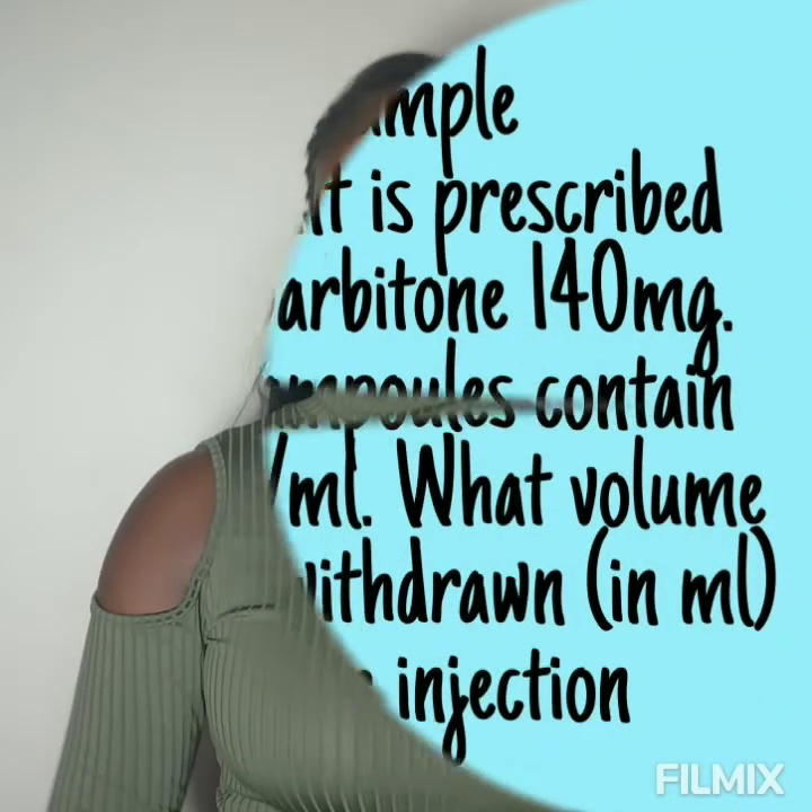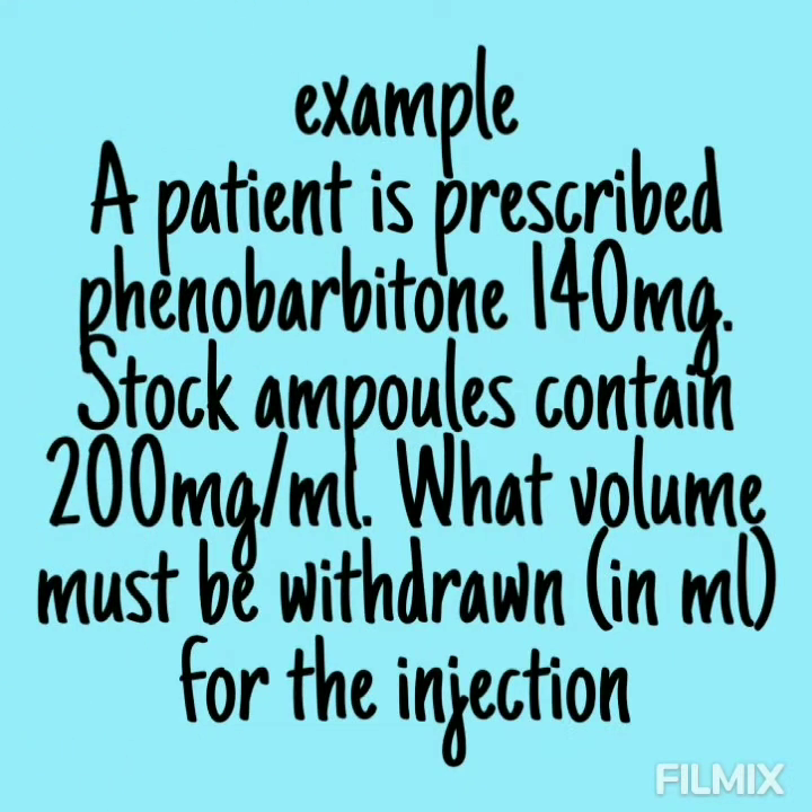The numeracy part is 30 minutes and you are going to be awarded 15 marks, so by 30 minutes you should finish the numeracy aspect. Let's look at an example: 'A patient is prescribed 140 milligrams of phenobarbitone. Stock ampoules contain 200 milligrams per ml. What volume must be withdrawn in ml for the injection?'